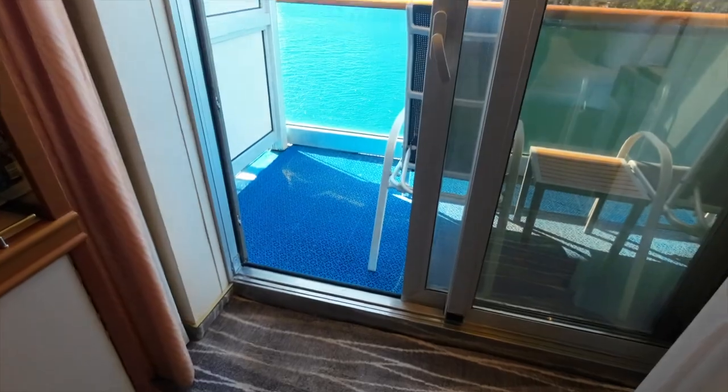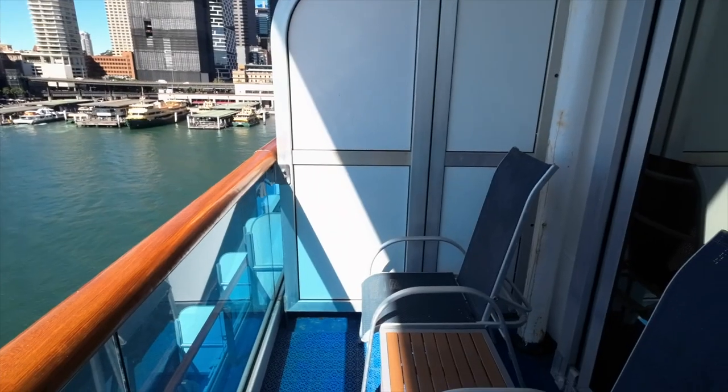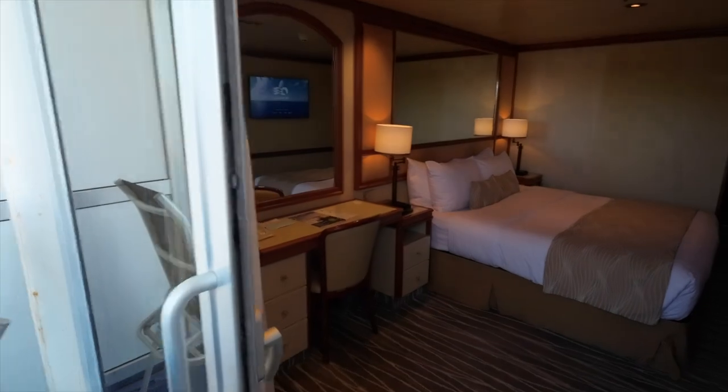The balcony is fairly spacious and offers two chairs as well as a side table. If you're travelling with friends or family in adjoining balcony rooms, you can actually have your room steward open up your balcony doors.